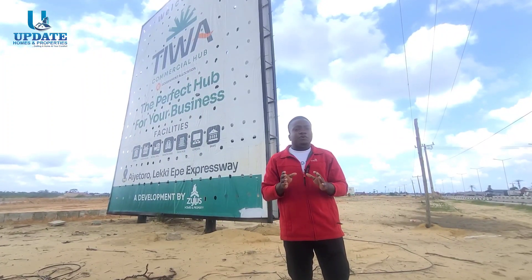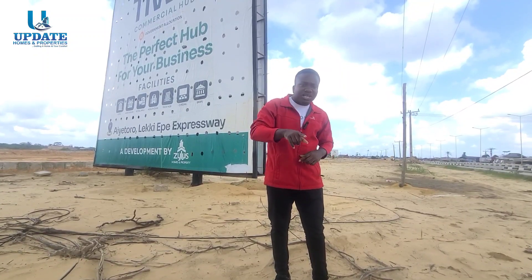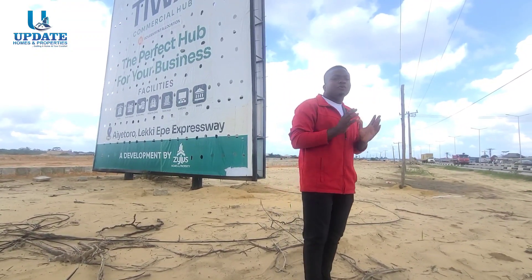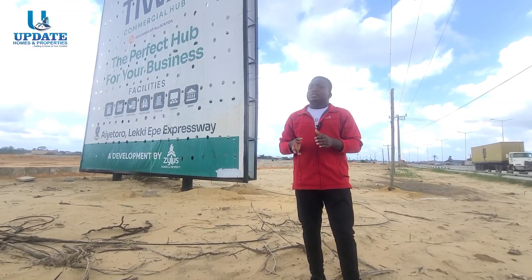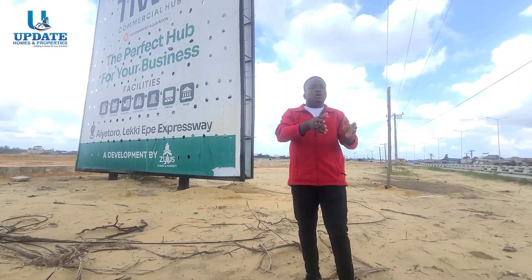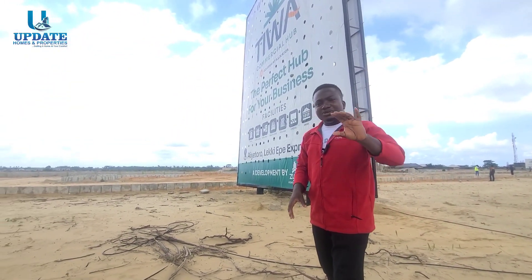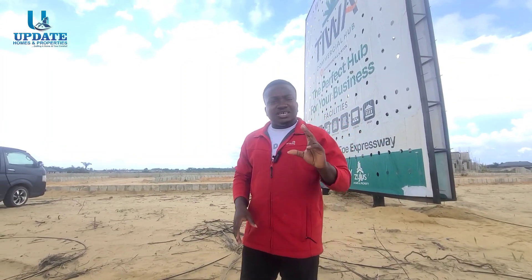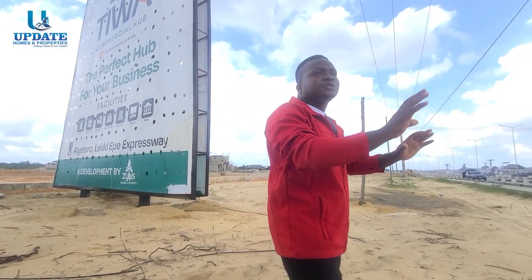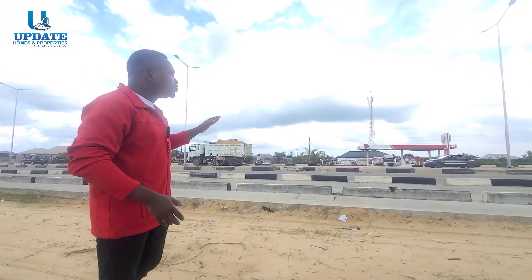For more information about this property, click on our WhatsApp link in the description section or call the number on your screen. We'd be glad to bring you down for inspection — either physically, coming down yourself, or sending a representative like a brother, sister, or your lawyer. You can also view the property virtually: sit at home comfortably, and we'll take you on a virtual tour showing you the detailed landmarks, infrastructures, surrounding areas, and how the commercial property faces the expressway — opposite it is a filling station with motors, vehicles, and trucks going through.